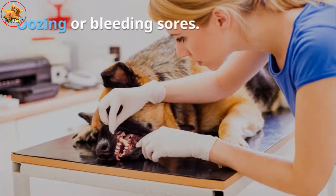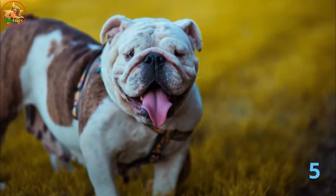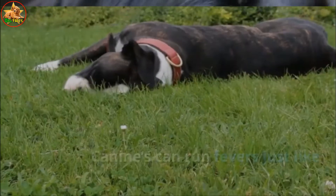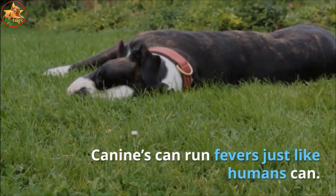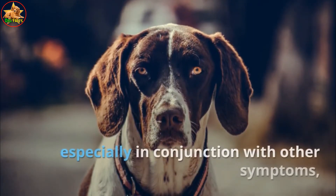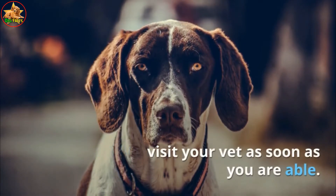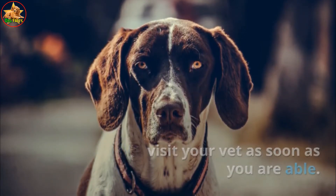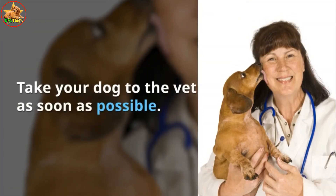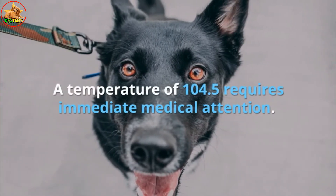Also watch for oozing or bleeding sores. Take your dog's temperature — canines can run fevers just like humans. If your dog has a fever, especially in conjunction with other symptoms, visit your vet as soon as you are able. A temperature of 103°F is high; take your dog to the vet as soon as possible. A temperature of 104.5°F requires immediate medical attention.